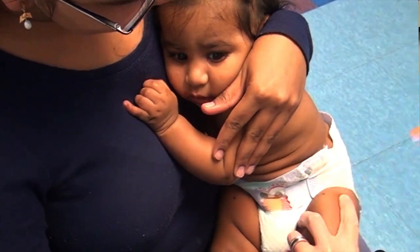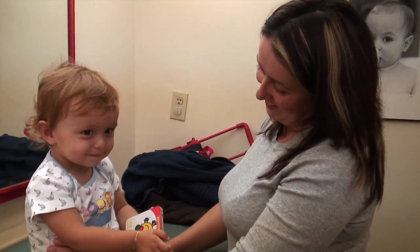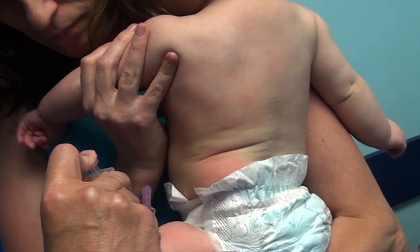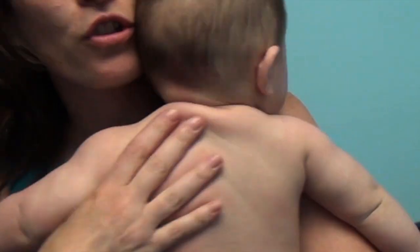Studies have shown that infants who are held by the mother experience significantly less pain. So it makes sense that the caregiver should be holding that infant at the time the vaccine is given. Discuss different positioning options with your baby's health care provider and practice ahead of time. Try not to use too much force when holding your baby, as this can increase your baby's distress.